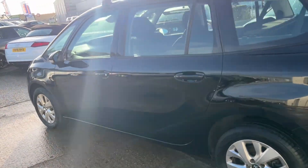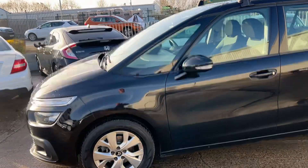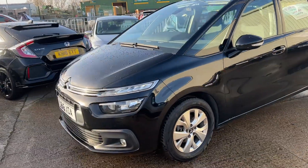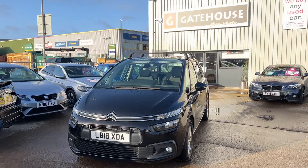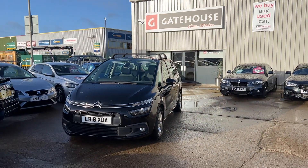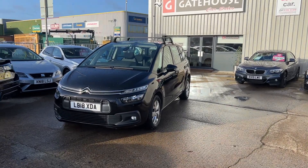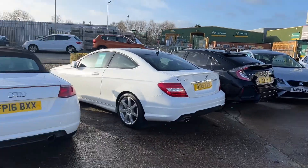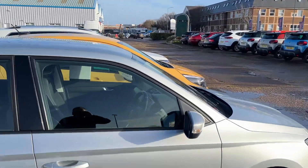Grand Tourer, certainly worth consideration if you're looking for that family car. This particular car is a diesel, so lots of miles to the gallon — a big plus point. It's a 2018, so that will be ULEZ compliant. If you'd like more details, reach out to us on 01296 431 646. We have a huge selection of cars — over 51 pre-owned cars from the Gatehouse Motor Group here.